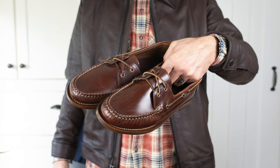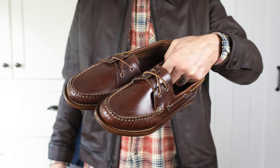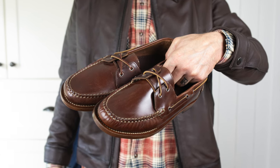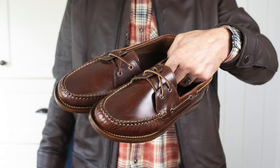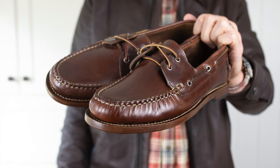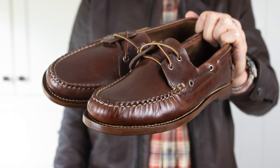Today I am talking about these Thursday hand-sewn loafers in Thursday's proprietary brown chrome leather. I wore my other pair of their hand-sewn loafers into the ground — I tried to find somewhere to resole them to keep them going, but it was going to cost significantly more to get them resoled than to just get another pair.